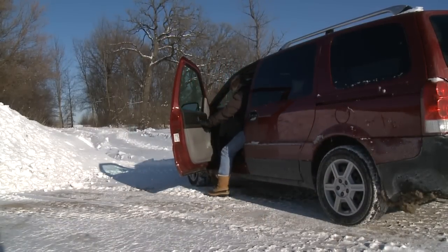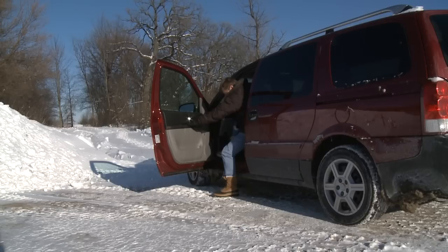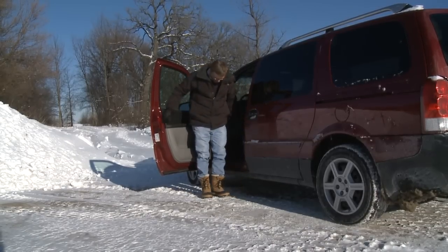It may be a good idea to put one foot down and test the surface — is it slippery? Is there another place you could park that may not be so slippery? Get out of the vehicle with both feet flat on the ground and your weight directly over your feet, while still holding on to the vehicle.